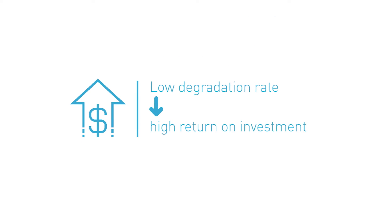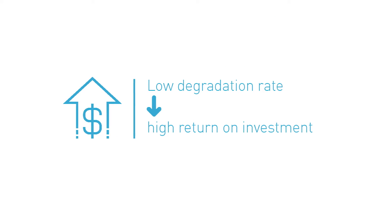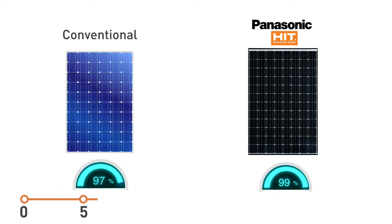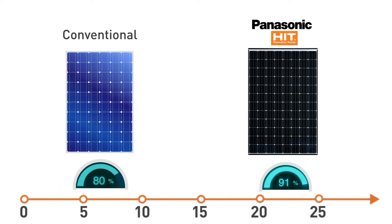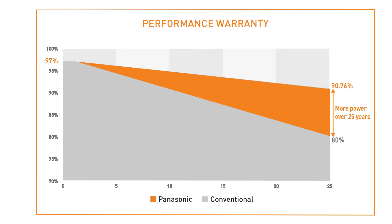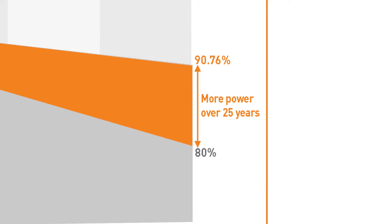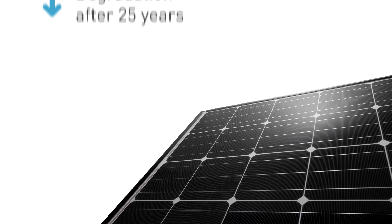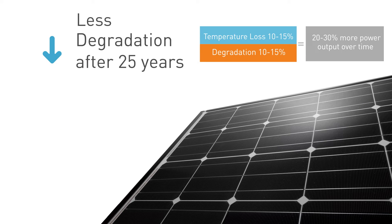A low degradation rate can make the difference between a good solar investment and a poor one. All solar panels work pretty well when new, but as time passes, performance declines. HIT panels provide one of the lowest degradation rates available, which is why we guarantee a minimum 90.76% rated power output after 25 years — substantially more than other panels. That's less than 10% degradation over two and a half decades.